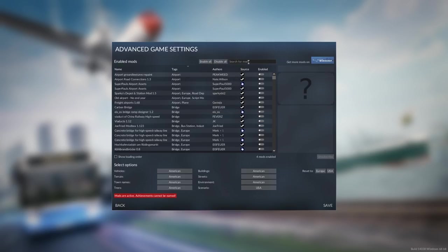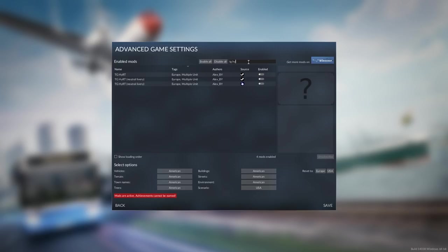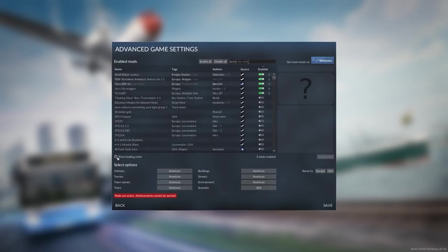The menu to manage mods was also overhauled and now offers the possibility to sort and filter by certain criteria, as well as includes a full-text search to quickly find mods. The load order can also be changed in the same menu easily.